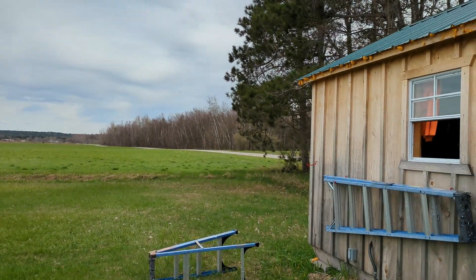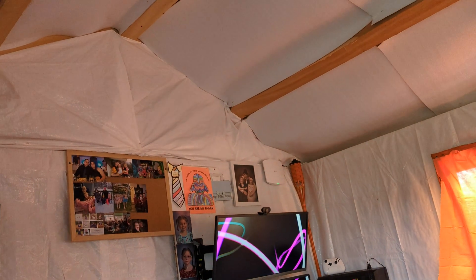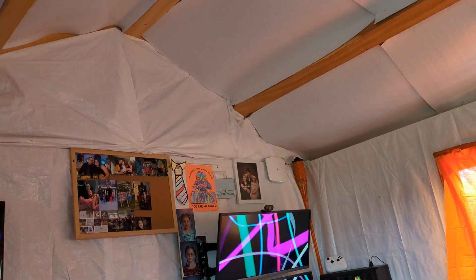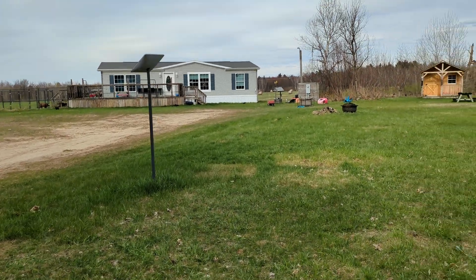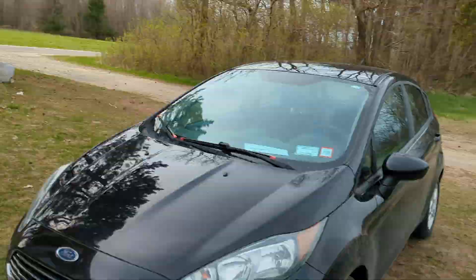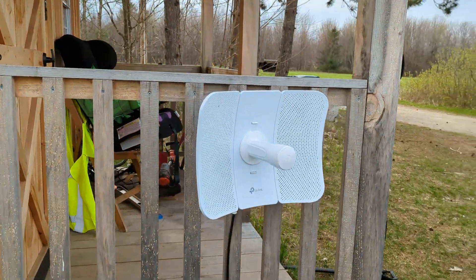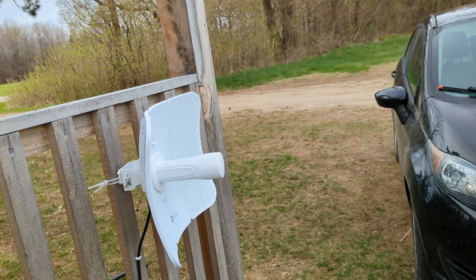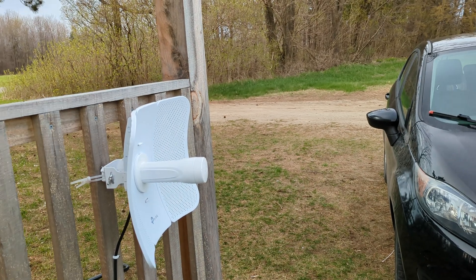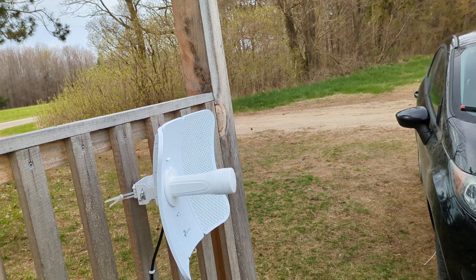The internet comes in here and goes into the shop. I have that TP-Link access point up there on the ceiling — that's the first access point, so when you come in here you can connect and have internet right from here all the way to our back field. Then this CPE here beams out the internet. It's capable of over 800 megabits, and with their special packet technology it really does get 800 megabits.